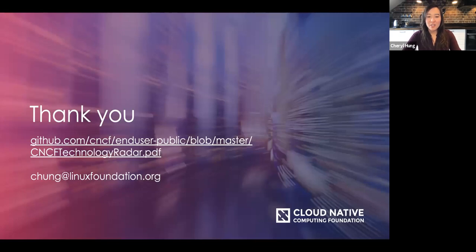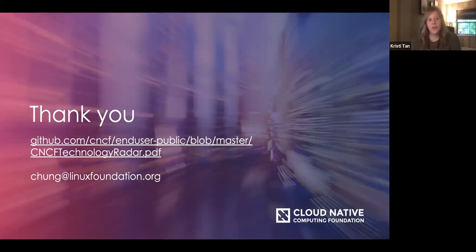Thank you very much. I hope you found this interesting. The slides are also available on GitHub, and you can email me with any thoughts or questions at chung@linuxfoundation.org. Thanks so much, Cheryl, for a great and informative presentation. A reminder that the recording and slides will be posted later today to the CNCF webinars page. We hope everybody has a great day and we look forward to seeing you at a future CNCF webinar.